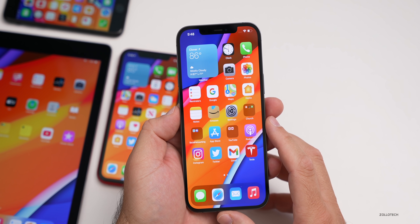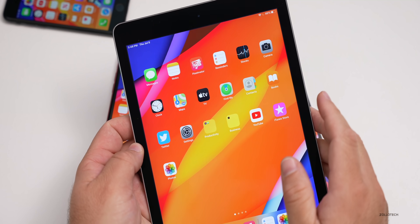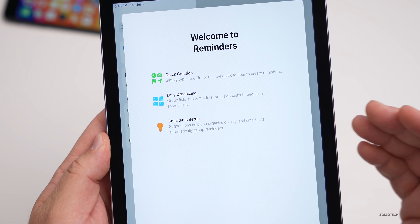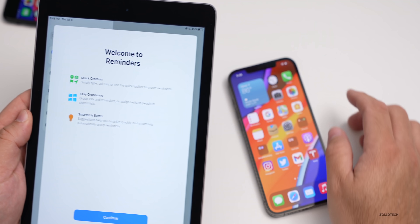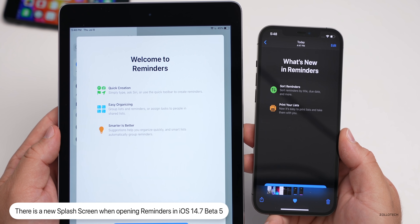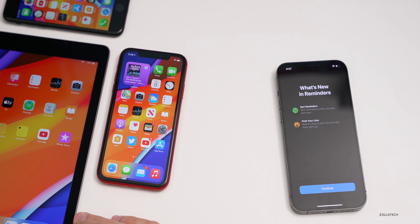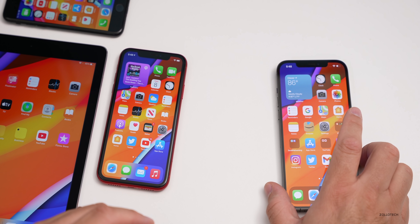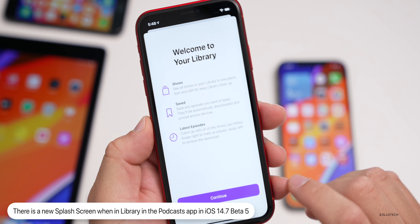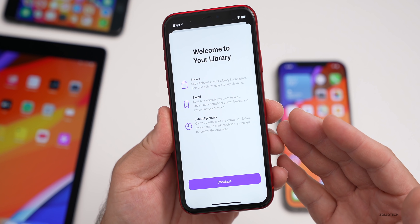The first new thing I noticed was a splash screen in Reminders — the first time I opened it, I got a new screen saying 'Quick creation, easy organization, smarter is better.' On the iPhone it was slightly different, showing 'Sort reminders and print your list.' I also saw a splash screen in Podcasts on the iPhone 10R and 12 Pro Max but not the iPhone 7. Tapping on Library in Podcasts showed 'Shows,' 'Saved,' and 'Latest episodes' — we saw this in beta 4 and again in beta 5.